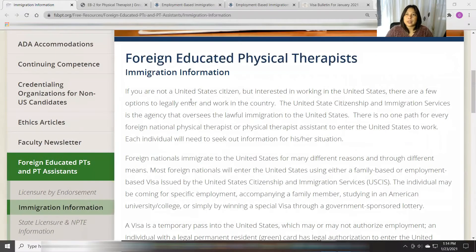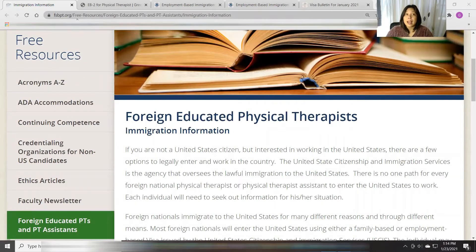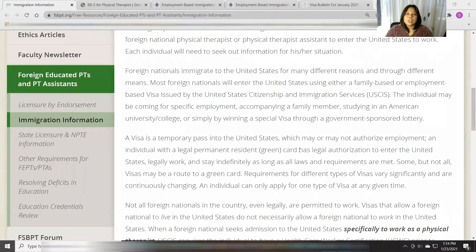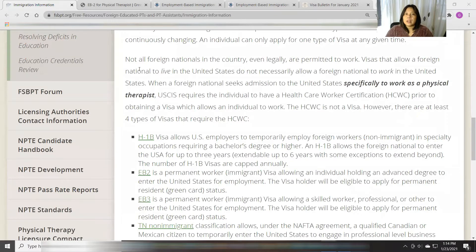The first website we're going to discuss is FSBPT.org — immigration information for foreign educated physical therapists. It will tell you that you need a visa to work here in the U.S. Not all foreign nationals in the country, even legally, are permitted to work. Visas that allow a foreign national to live in the United States do not necessarily allow them to work. When a foreign national seeks admission specifically to work as a physical therapist, USCIS requires the individual to have a healthcare worker certification prior to obtaining a visa that allows an individual to work.